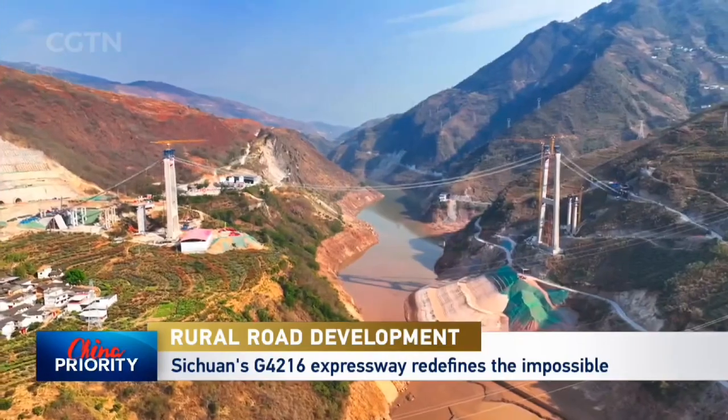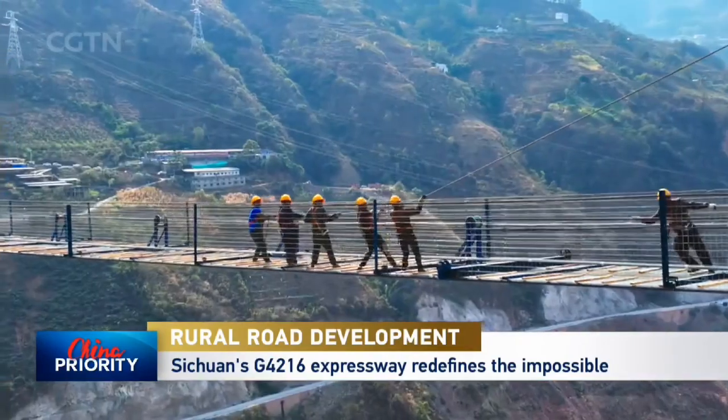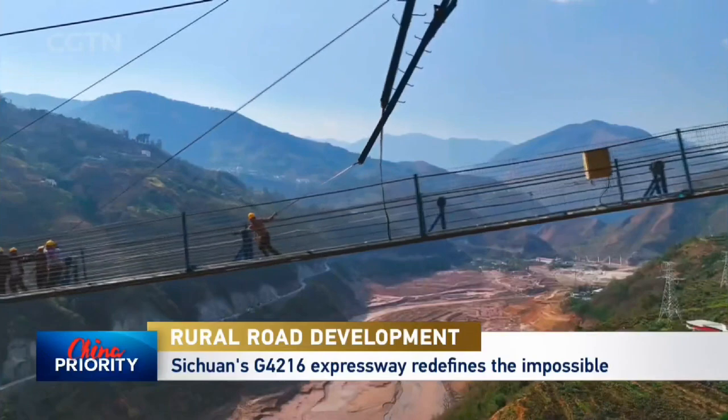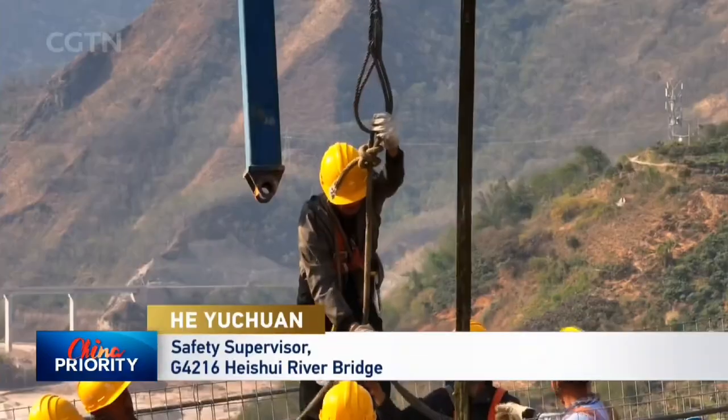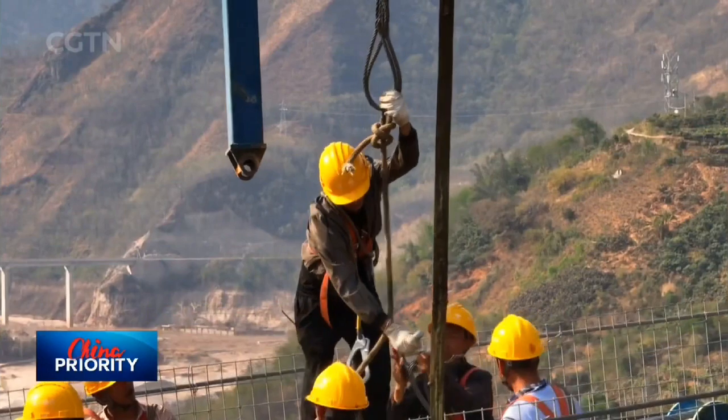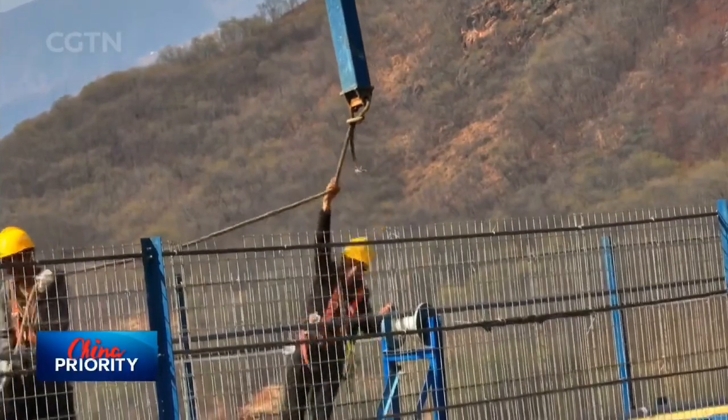The Hei Shui River Bridge, one of the most challenging projects of the expressway, now stands tall. As one engineer remarked, 'We take great pride in building such a massive bridge. Roads bring progress, and once completed, they will boost the local economy.'